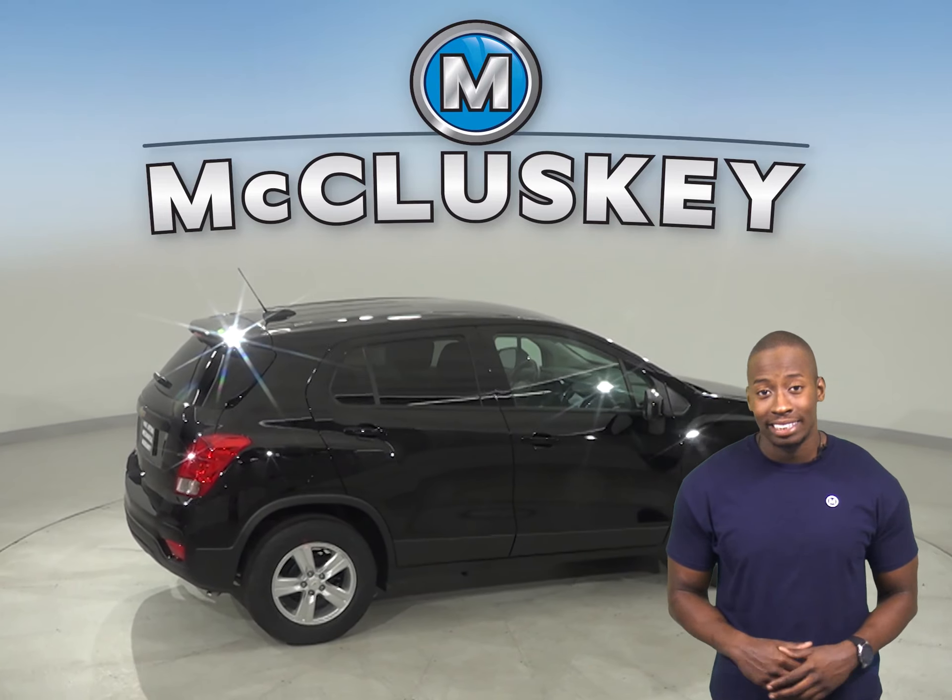Once you buy your Chevrolet Trax from us, we can cover it with our free lifetime mechanical warranty for unlimited miles and unlimited years.